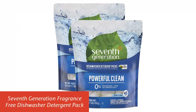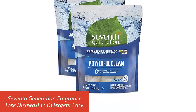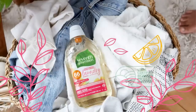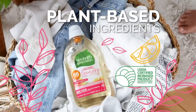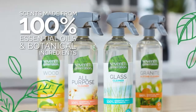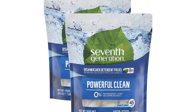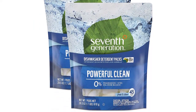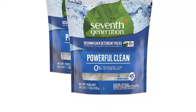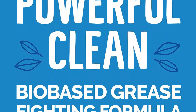Our list at number 4: 7th Generation Fragrance Free Dishwasher Detergent Packs. When life is busy, don't let messes slow you down. 7th Generation Dish Detergent Packs offer a convenient and powerful clean that blasts through tough residue to leave your dishes streak-free with just one wash, no pre-rinse necessary. The single-dose packs come in a dissolvable PVA film that can be tossed right into the dishwasher — no need to unwrap or measure.